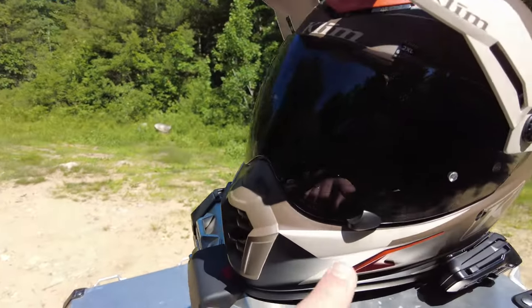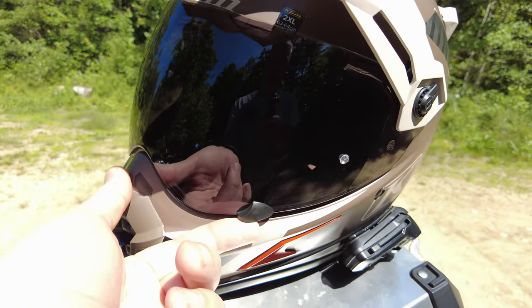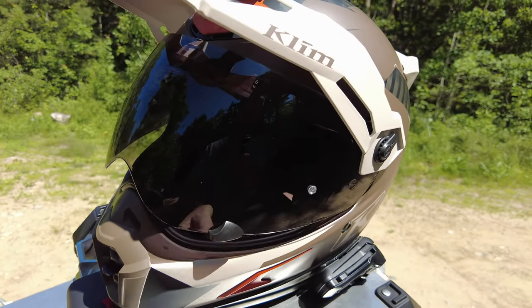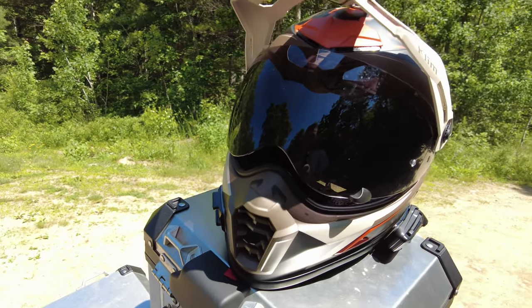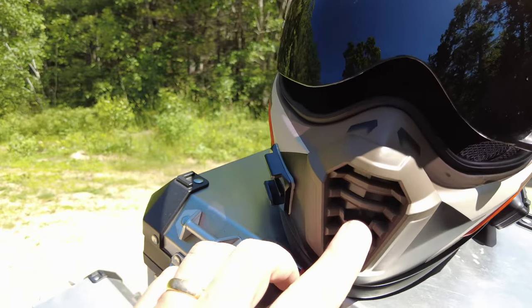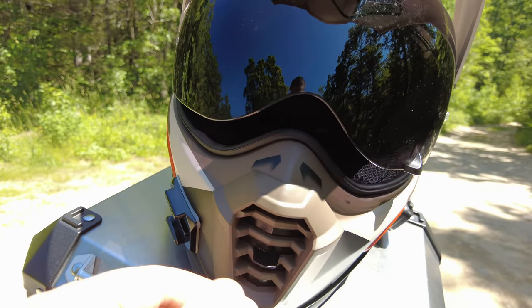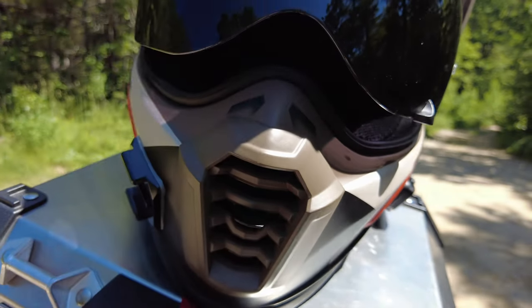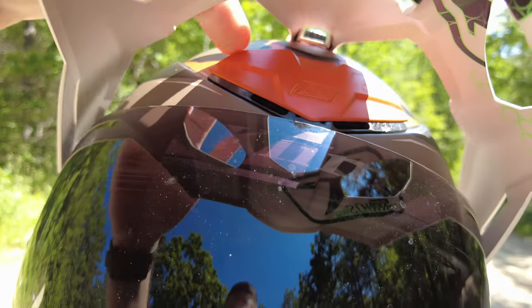I like the little finger notch that Climb puts in to flip the shield up — it makes it really easy. There is a vent setting where the lowest position clips into place, so if you're getting fogged up, it's easy to ride with it cracked open. There is also a massive air intake vent on the front of the helmet that flips very easily up and down, providing excellent intake and cutting down fogging tremendously.